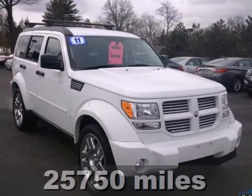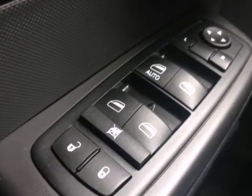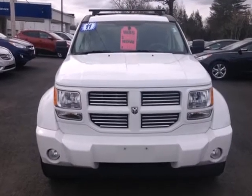It's a 2011 Dodge Nitro. Remote power door locks, driver and passenger whiplash protection, full flat passenger seat, front and rear adjustable headrests, and traction control all come standard in this world-class compact SUV.